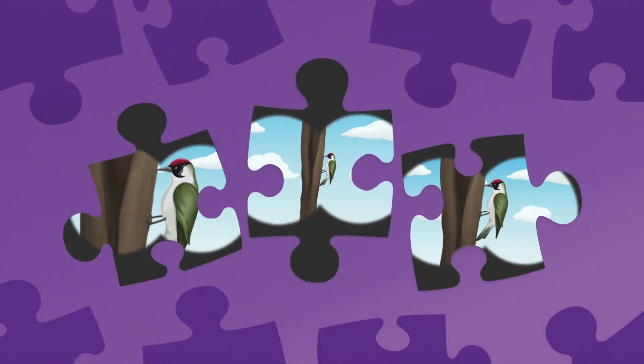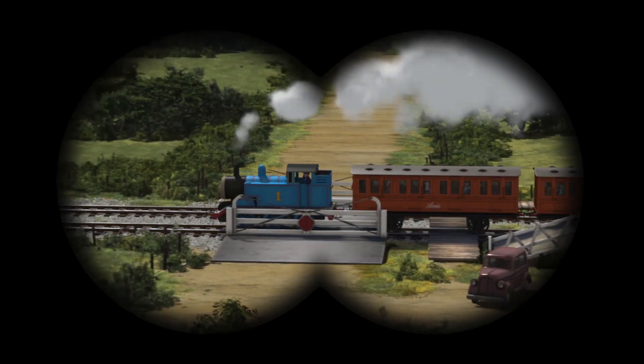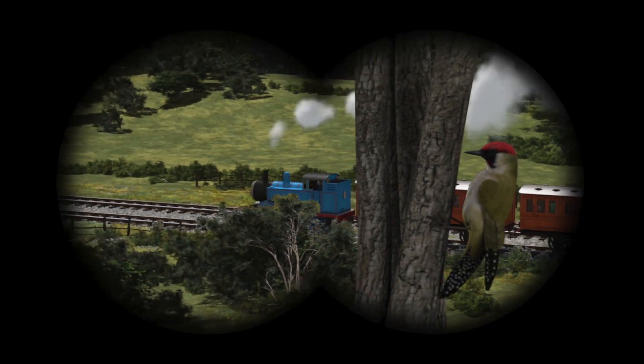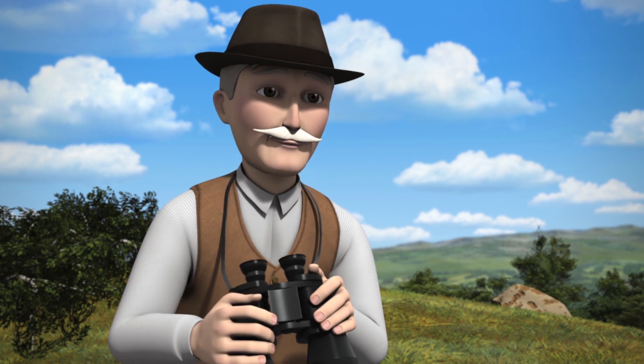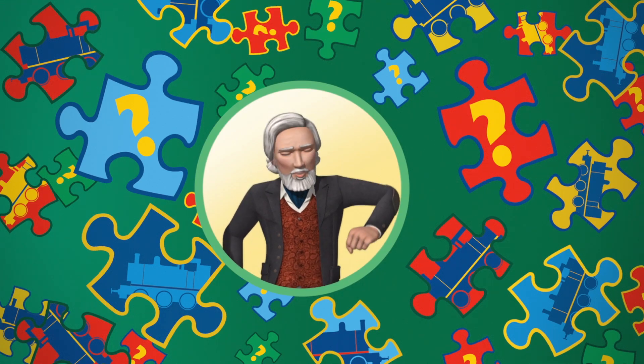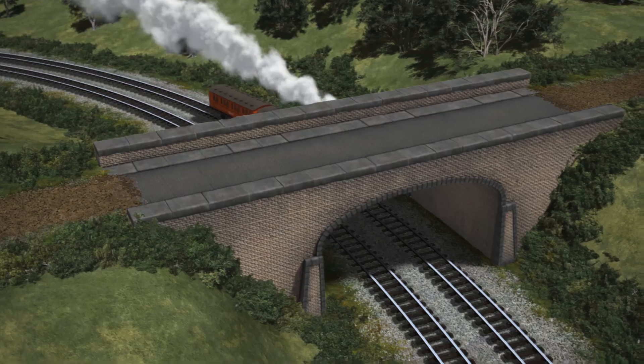How do the binoculars help the man find what he's looking for? Do things look bigger? Do things look smaller? Or do things look the same size? The binoculars help the man to see far away things by making them look much bigger. Oh look, the man has found his rare bird. Isn't it beautiful? Hooray! That was fun! Let's play again.